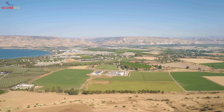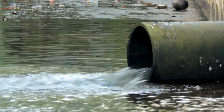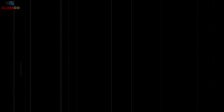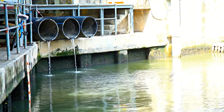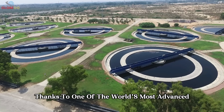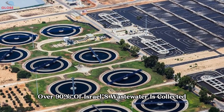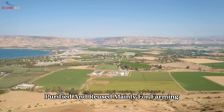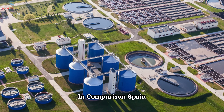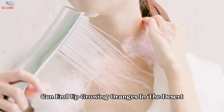Desalination was a game-changer, but what about the water that's already been used? While most countries let it go to waste, Israel had a different idea: give every drop a second chance. In most countries, water that goes down the drain is gone forever. But in Israel, thanks to one of the world's most advanced wastewater treatment systems, over 90% of wastewater is collected, purified, and reused — mainly for farming. That's the highest reuse rate in the world; Spain, the next best, recycles just 30%.